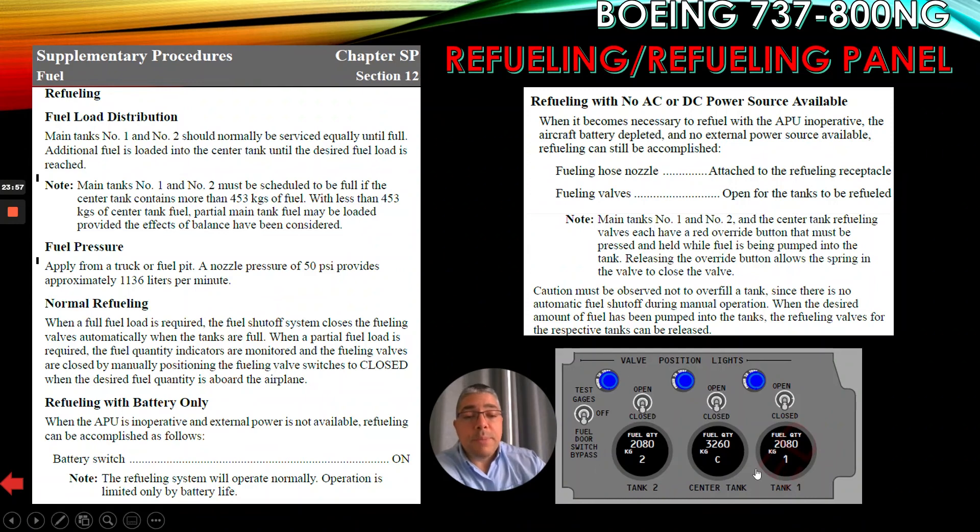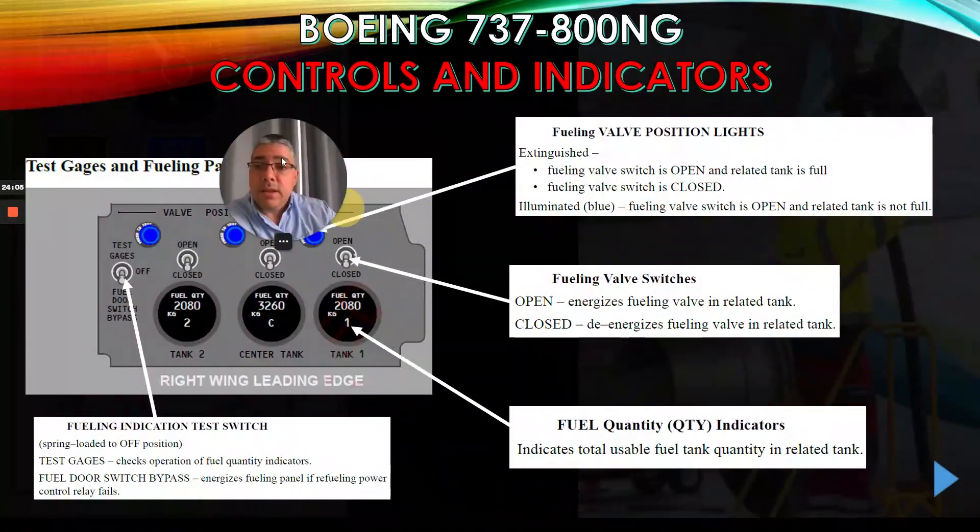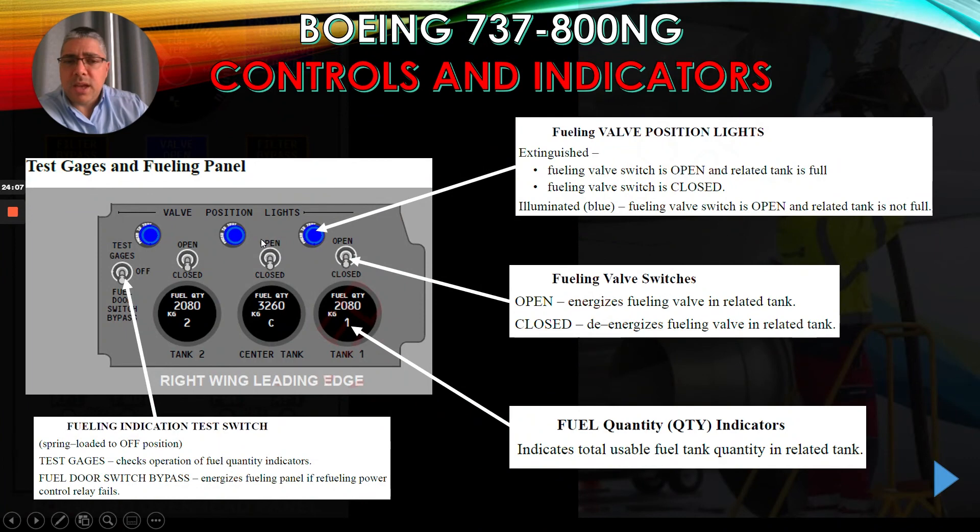Here we have the refueling panel. We have the fueling valve position lights, the fueling valve switches, the fuel quantity indicators, and the fueling indication test switch.